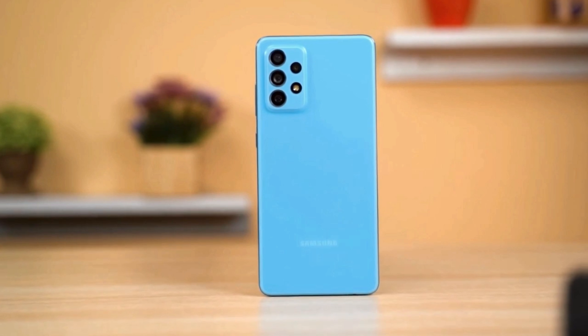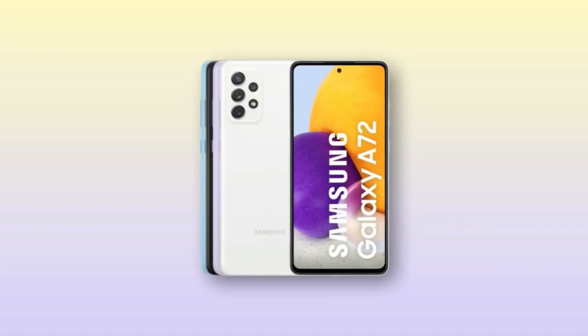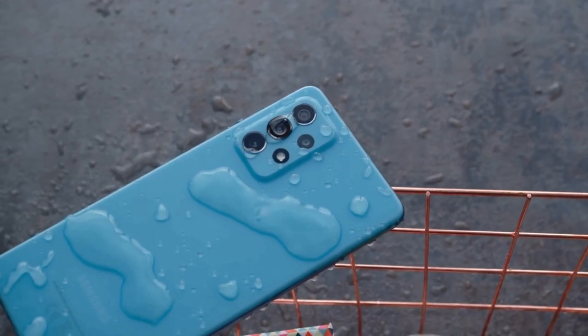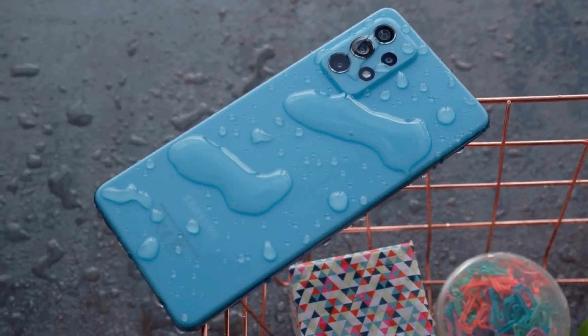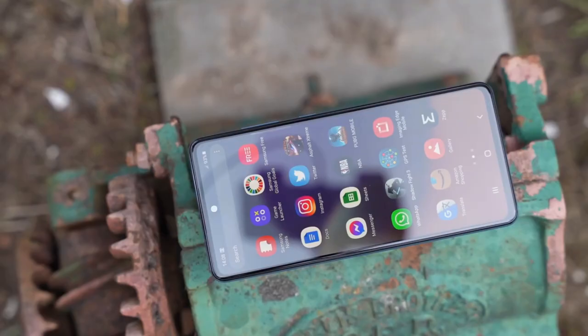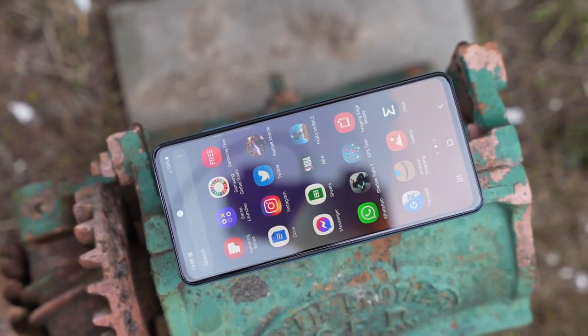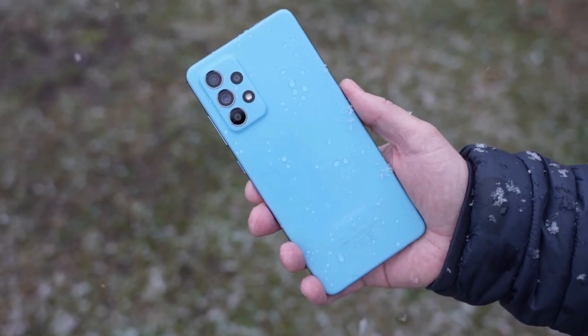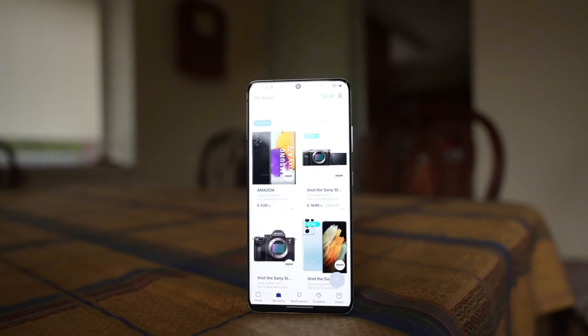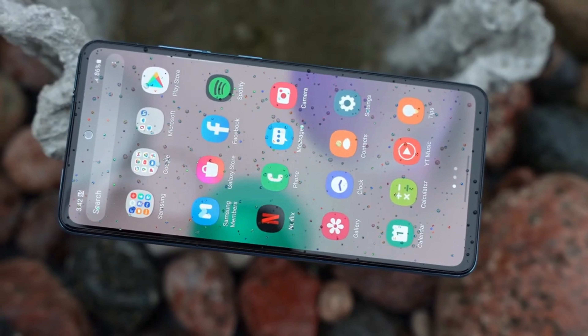The Samsung Galaxy A72 comes in 4 color options: Awesome Black, Blue, Violet and White. It's impressive that Samsung is taking a step ahead and playing with new color schemes, unlike some competing brands who are still stuck with boring black and blue phones. The Galaxy A72 looks funky and unique when compared to other smartphones available at this price segment.